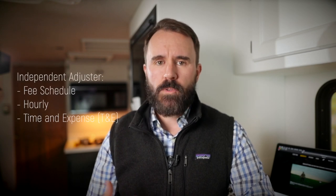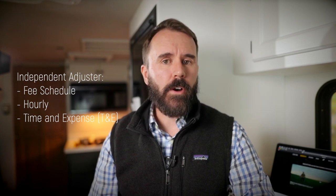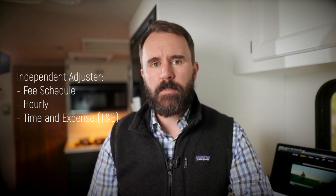For independent adjusters, we generally get paid either on a fee schedule — which is what I'll be focusing mainly on in this video — hourly, or what's known as T&E, or time and expense. The main way that CAT property IAs get paid is by fee schedule. Since we as CAT property IAs get paid per claim, we have to know what to charge the insurance company for the work that we do. So we will turn in a billing invoice for each claim, and the fee schedule tells us what to charge.